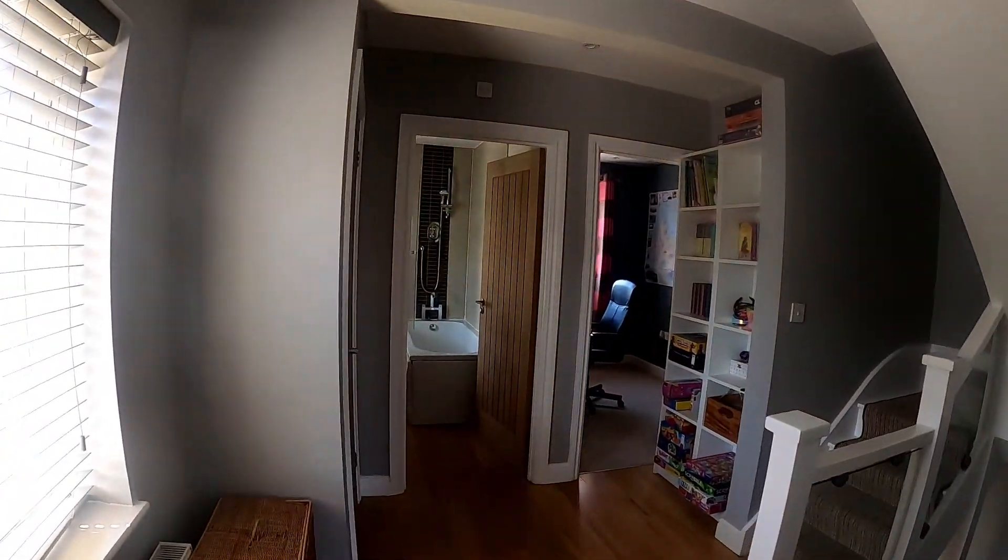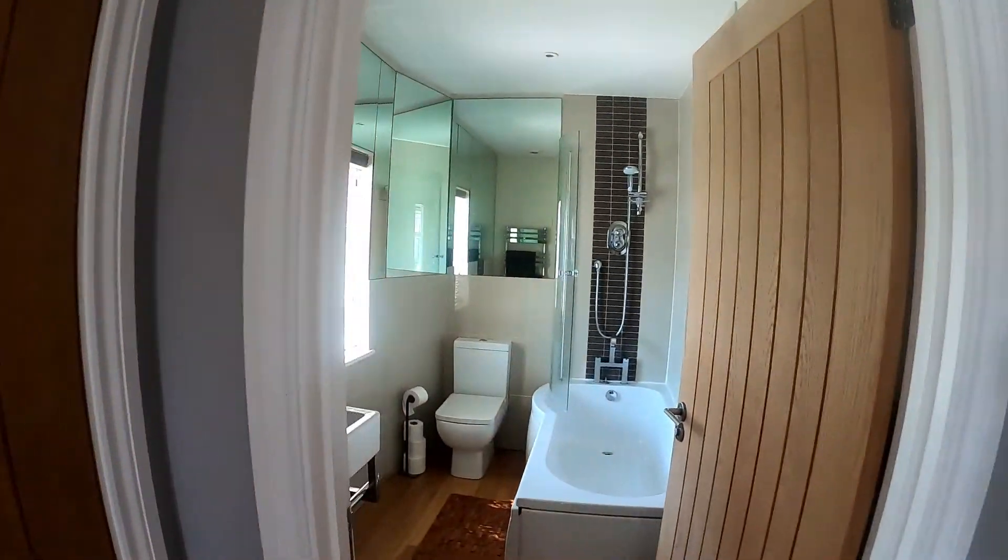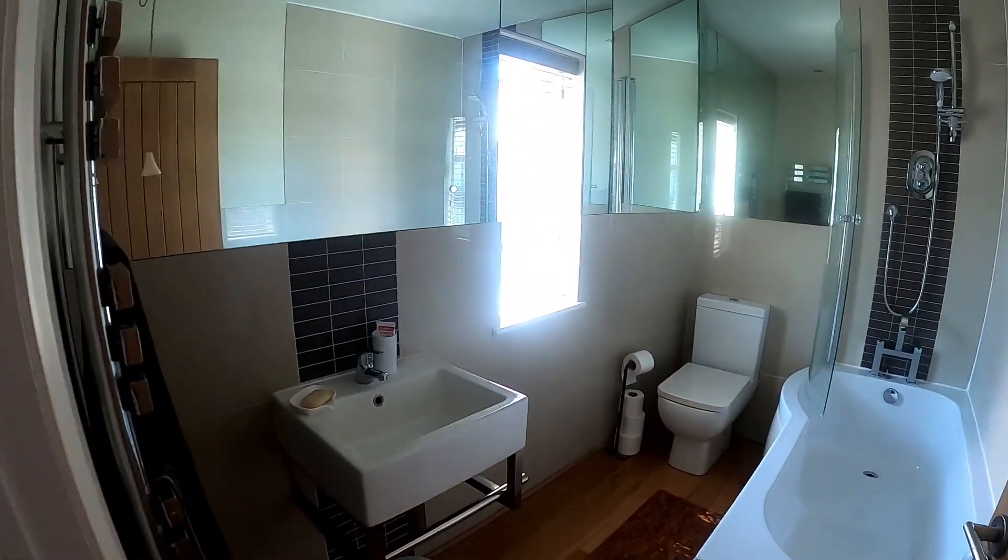Coming back through onto the landing, the oak flooring continues into the family bathroom — another great space with plenty of light.